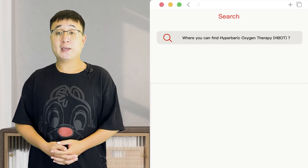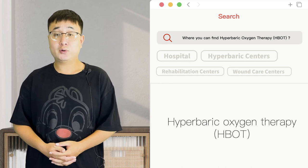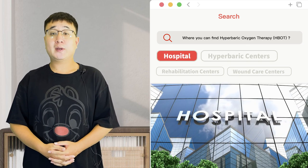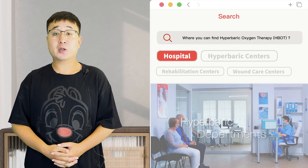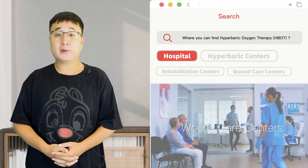Hyperbaric oxygen therapy can be found in various healthcare settings, including hospitals. Many hospitals have dedicated hyperbaric medicine departments or care centers that offer HBOT services.